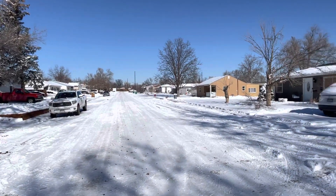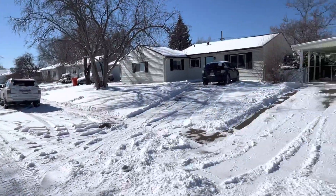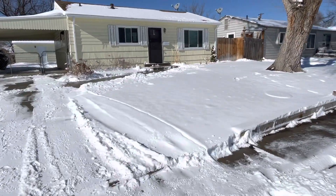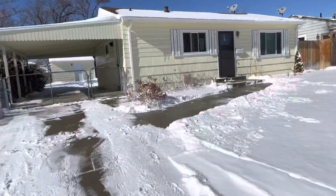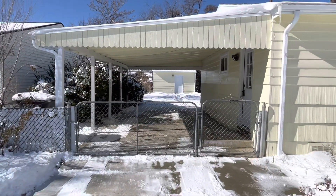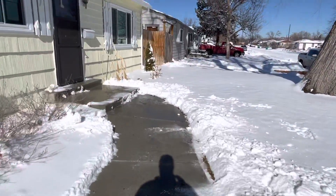Quick look at the neighborhood here — very quiet neighborhood, quiet street. Underneath all this snow is nice grass, with a big tree up here in the front. Come up the driveway, large covered carport — or I'm sorry, carport — and a walkway coming into the front here.